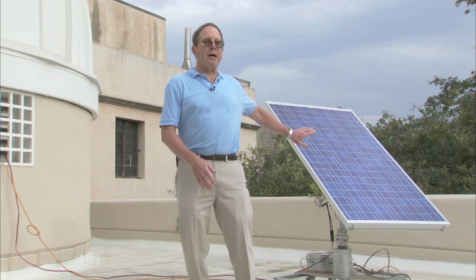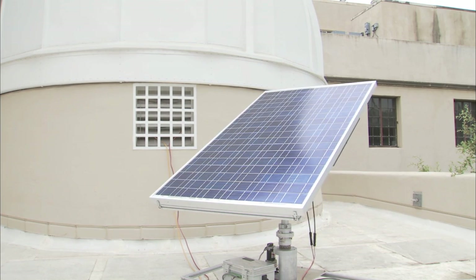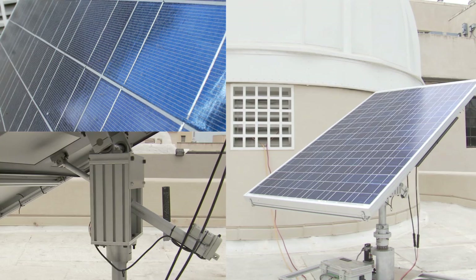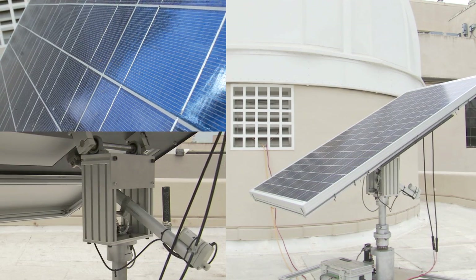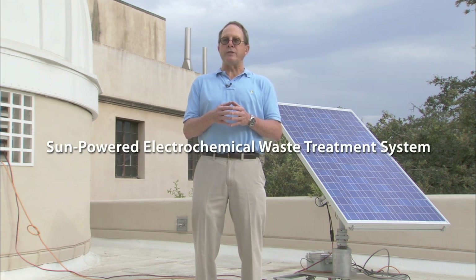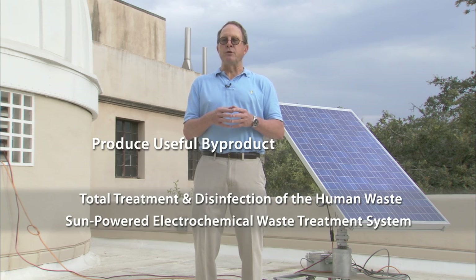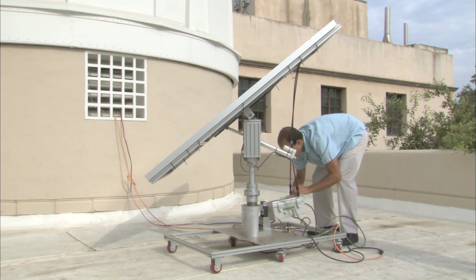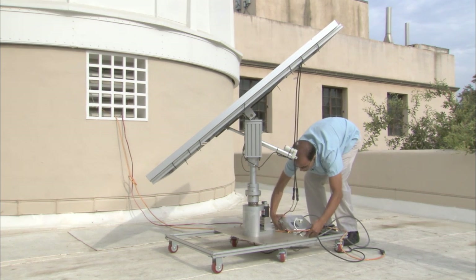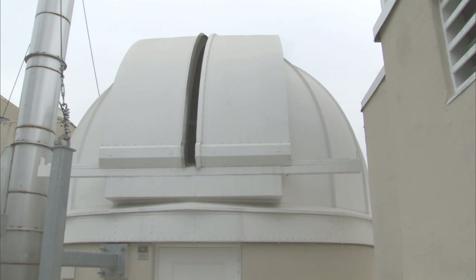Our system is totally powered by incoming solar light that is captured with photovoltaic panels. In a single day of sunlight we can store enough energy in batteries to drive an electrochemical waste treatment system which can totally treat the waste and produce useful by-products. Graduate student Clement Sid will continue to explain some of the fundamental aspects of the solar powered electrochemical treatment system, which is housed off to my right in the solar dome.